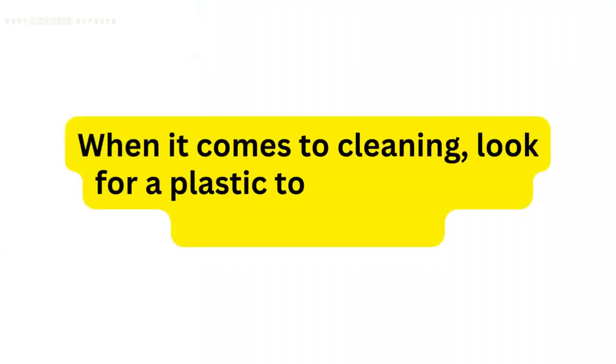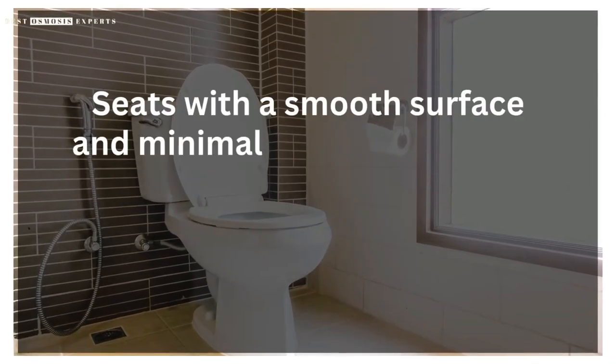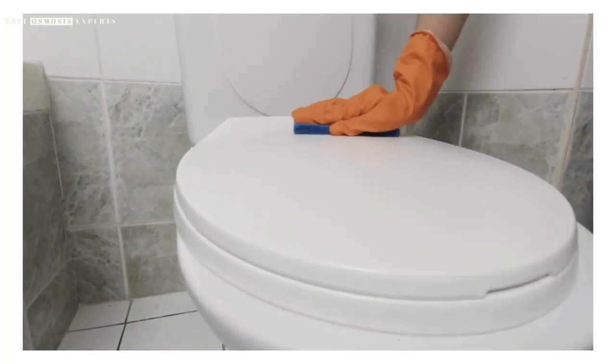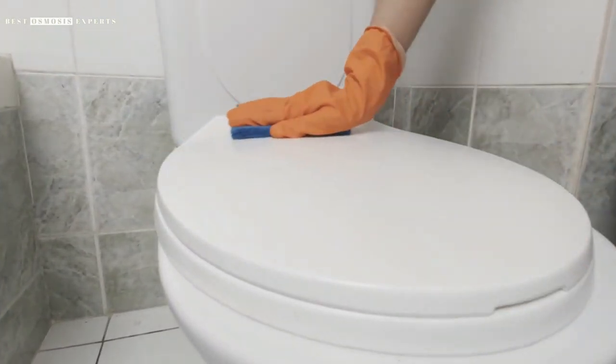When it comes to cleaning, look for a plastic toilet seat that is easy to maintain. Seats with a smooth surface and minimal crevices or seams are much easier to clean than seats with a rough or textured surface. Additionally, some plastic seats come with a coating or treatment that makes them more resistant to staining and bacteria growth.